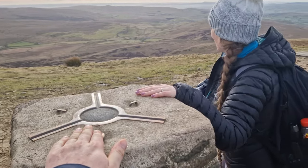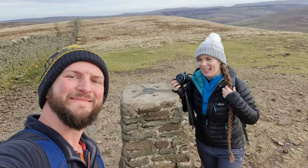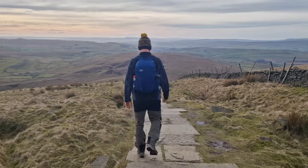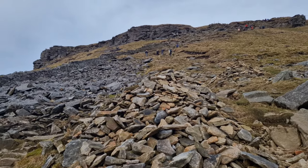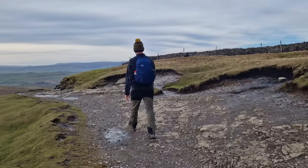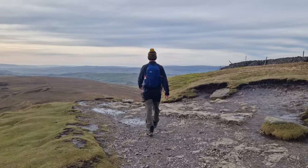We've got summit of Pen-y-ghent! That was a bit of a cheeky little scramble, wasn't it?